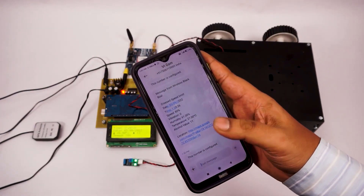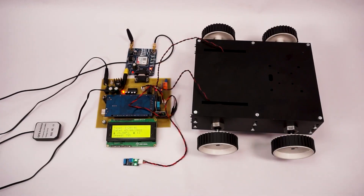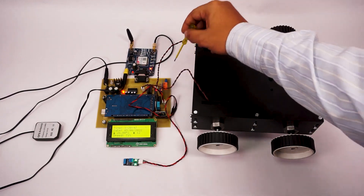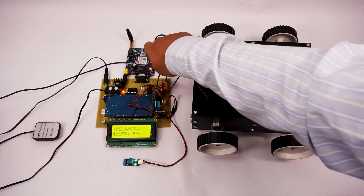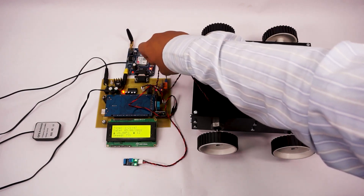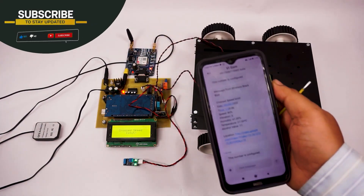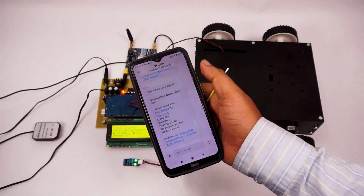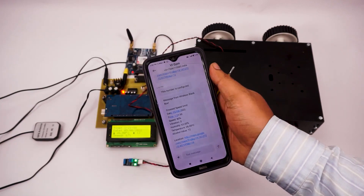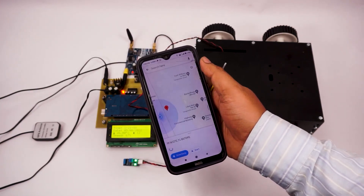As you can see, we got an SMS saying that this number has been configured. Now we will adjust the motor speed using a trim pot to simulate high speed of the car. As you can see, it is saying that the speed limit has been crossed. We also got an SMS with the GPS location of the vehicle where it crossed the speed limit.